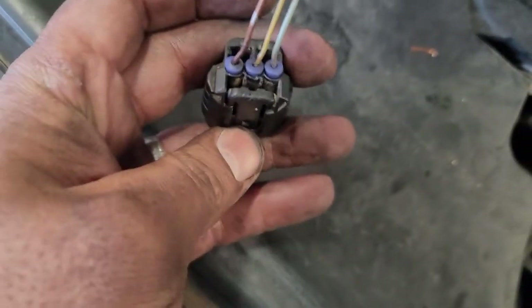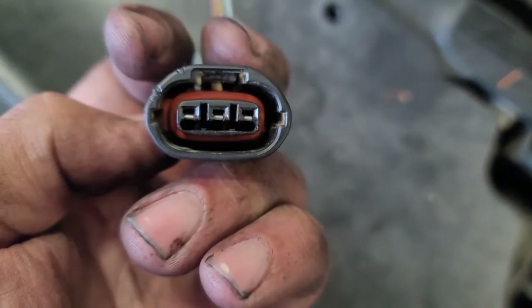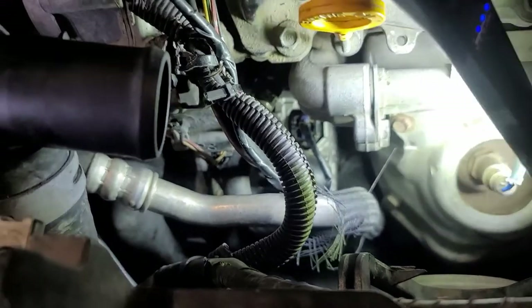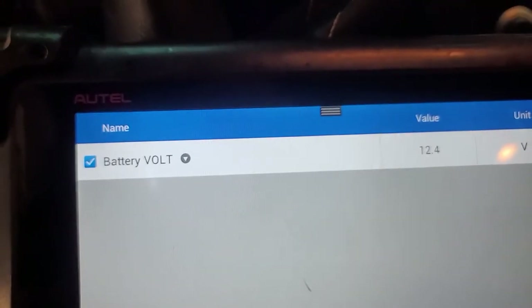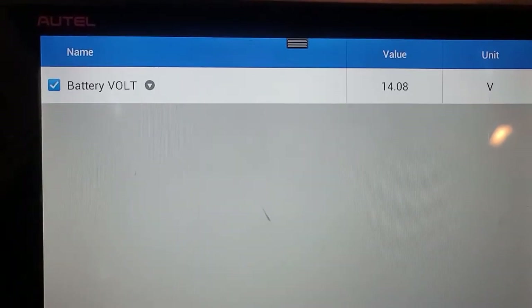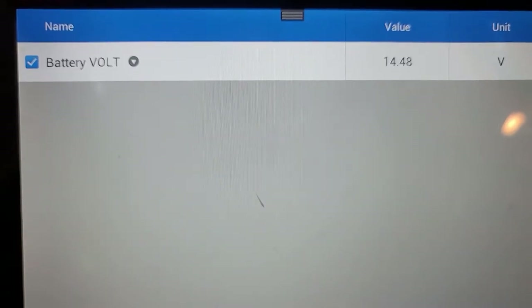All of the pins are in. This piece is way better than the other one and all of them clicked. I put the white retainer piece back in. I added black tape — and here is the final result: the harness clicked in nicely without any resistance. 14.4 volts charging — we are good to go.